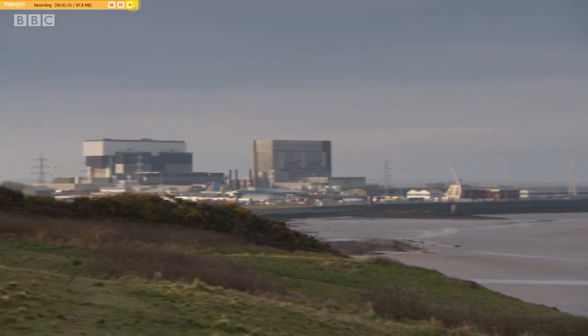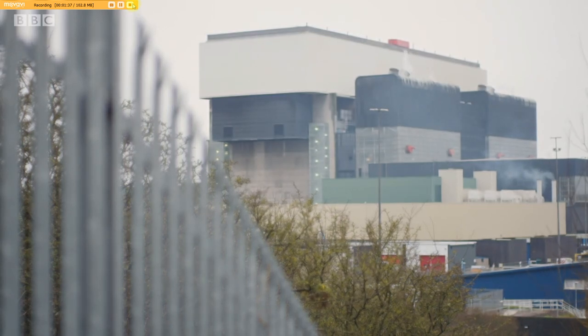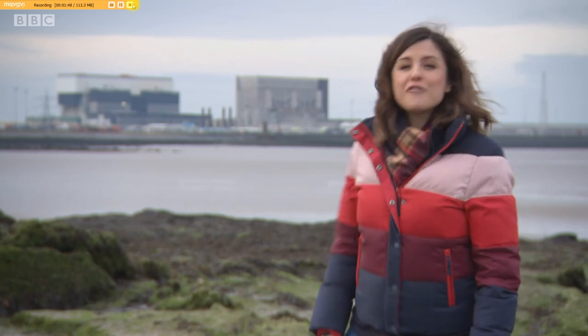Take a trip along the coastline of the northwest of England, and there are three buildings that are impossible to miss. One is the Blackpool Tower, and the others are these two giant structures at Heysham near Morecambe. They're nuclear power stations, and between them they provide enough energy to power more than four million homes.